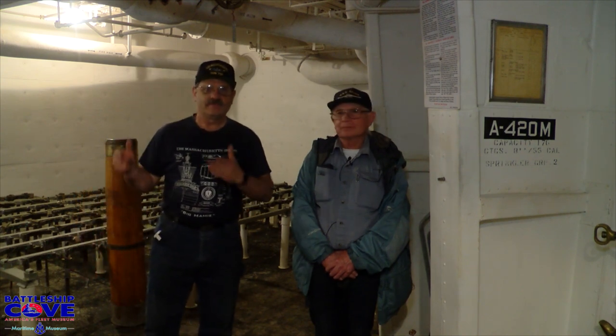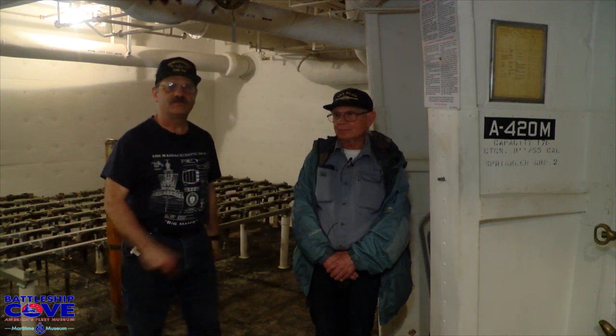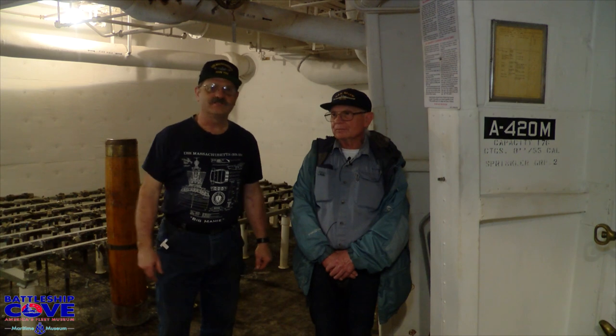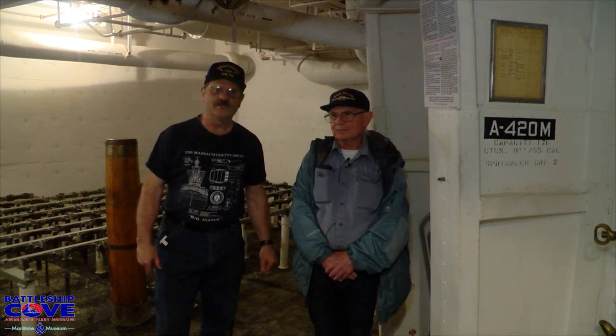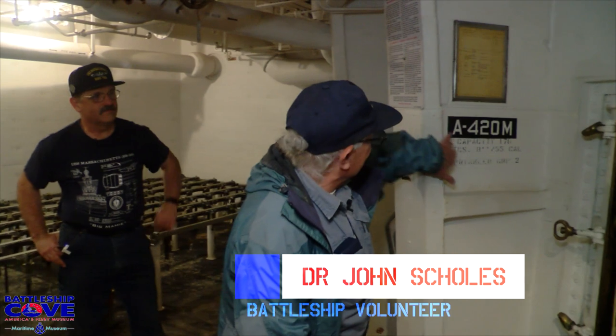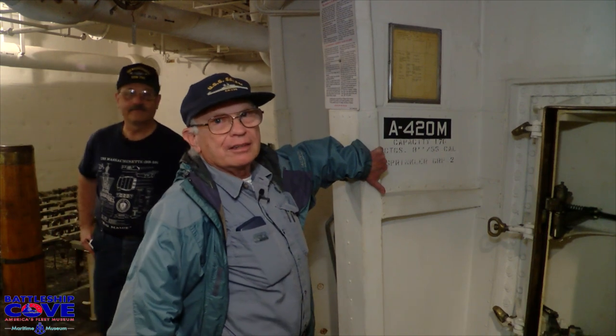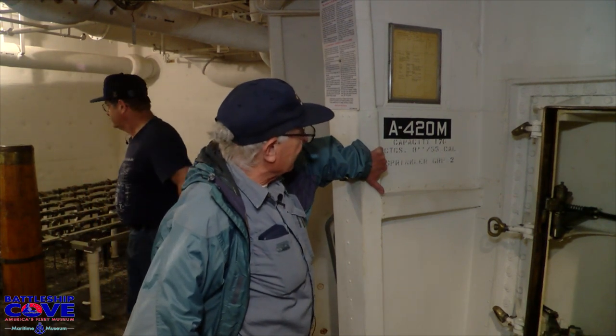Right now we're inside the powder magazine, and we're going to go through some things to show you. Dr. Sculls is going to walk you through, and a few others here will assist in demonstrating some of the operations. We're in one of the four powder case magazines for the 8-inch-55 rapid-fire turret. This particular powder case magazine, as you can see based on the stenciling on the wall, contains 176 powder cases for the 8-inch-55 gun.